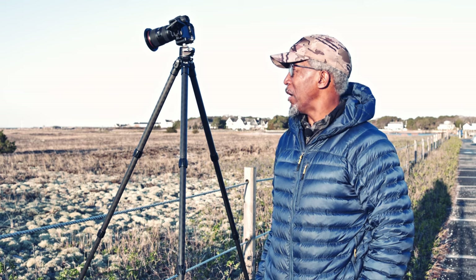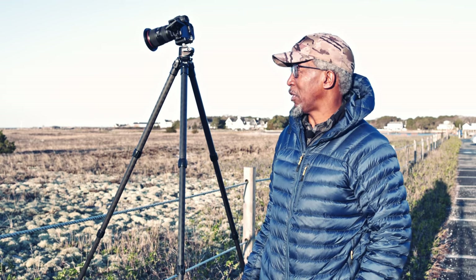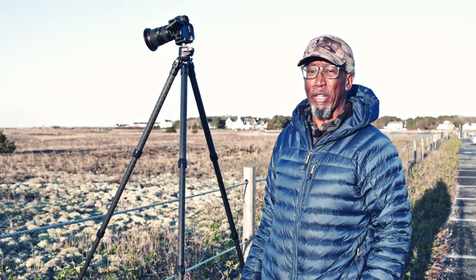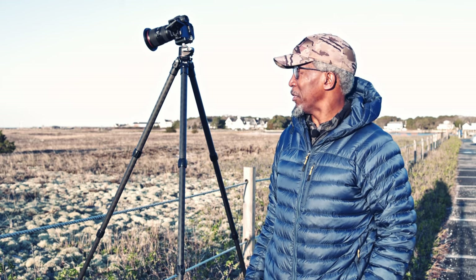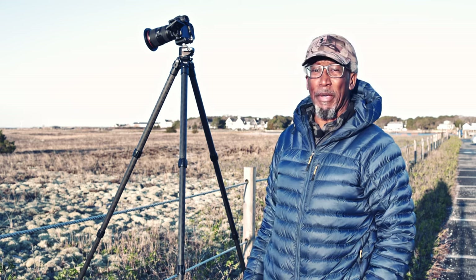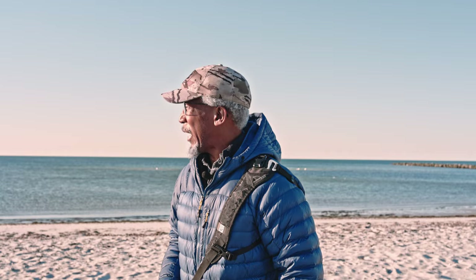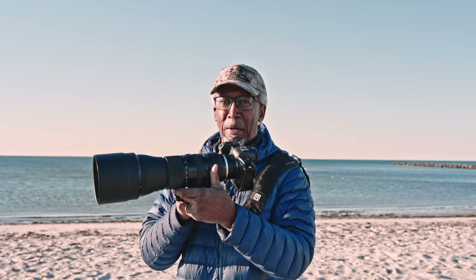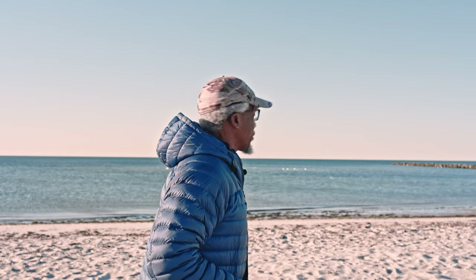You may hear birds in the background — this is a protected nesting area for piping plovers and other shorebirds. The plovers are an endangered species. I'm going to put my birding lens on the camera — a 150-600mm — and see if I can catch some bird shots. I've come down to the shore with my R5 and the Tamron 150-600 mounted. I already spooked a flock of ducks when I approached. On the jetty out there are at least three species of gulls: black backs, herrings, and laughing gulls.